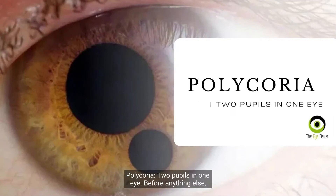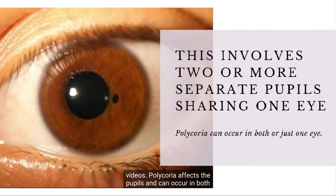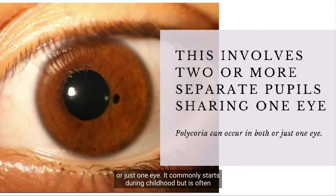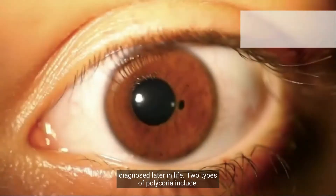Polychorea: two pupils in one eye. Polychorea affects the pupils and can occur in both or just one eye. It commonly starts during childhood, but is often diagnosed later in life.